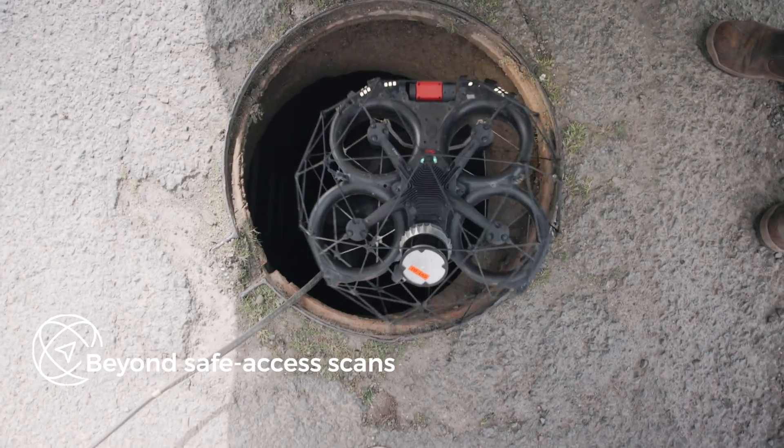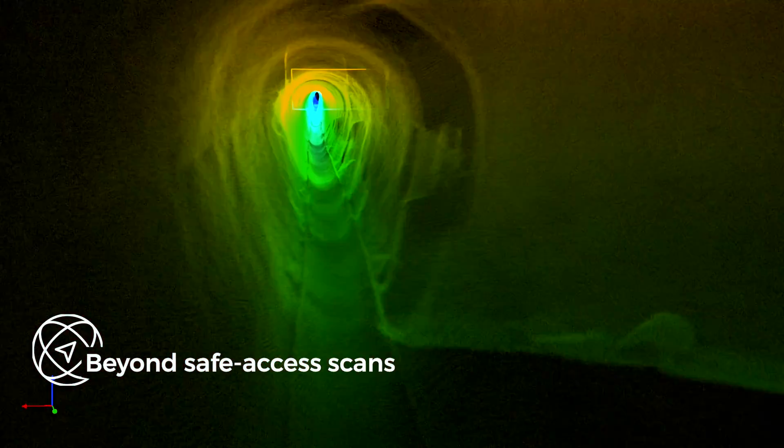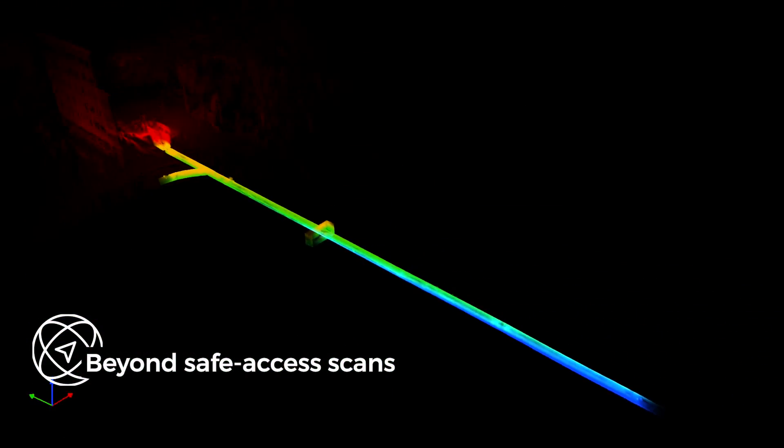Fitting through openings as small as 50 by 50 centimeters, Helios 3 can navigate through the most complex environments to capture high-resolution scans of the most confined spaces.